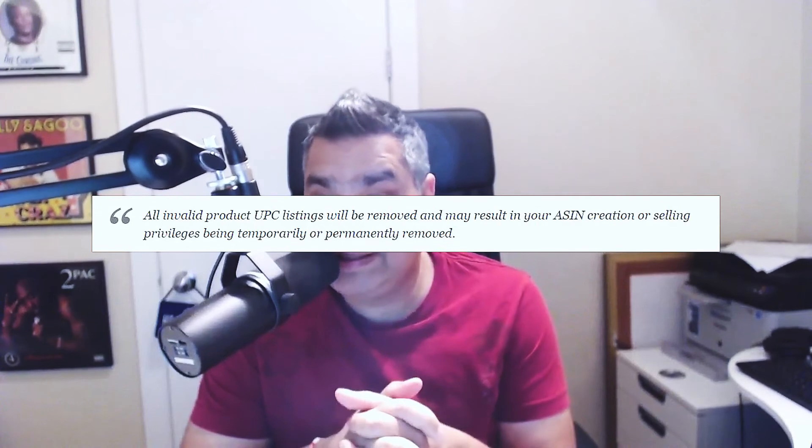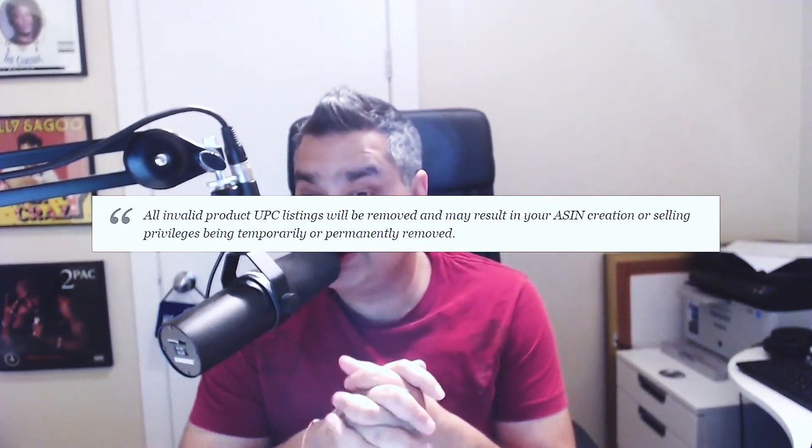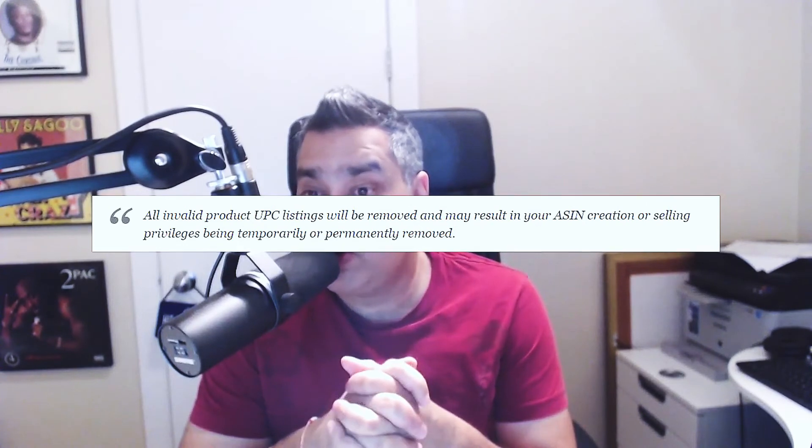I just want to reiterate Amazon's stance on this: all invalid product UPC listings will be removed and may result in your ASIN creation or selling privileges being temporarily or permanently removed. So again, I ask you — is it worth the $60, $70, $80, $250, whatever it is these GS1 barcodes cost you, to lose your business? It's not.